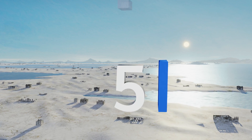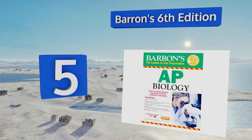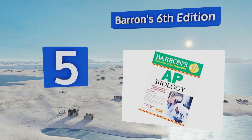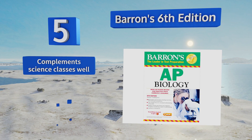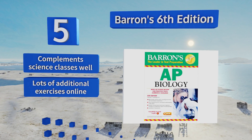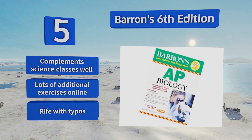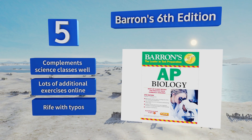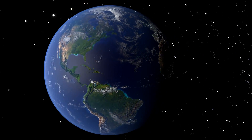Coming in at number five on our list, Barron's Sixth Edition is like a dedicated professor patiently breaking down each topic in an easy-to-comprehend way. Like any good teacher, it also puts you to the test with two full-length exams included, and it will go over the answers with you too. This one complements science classes well and provides lots of additional exercises online, however it is rife with typos.